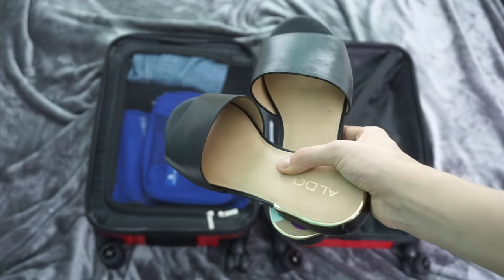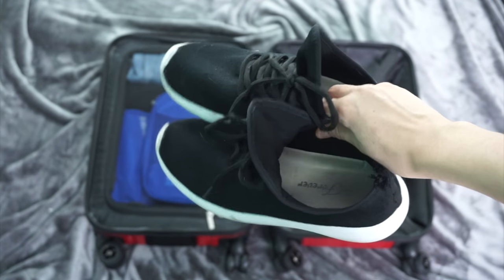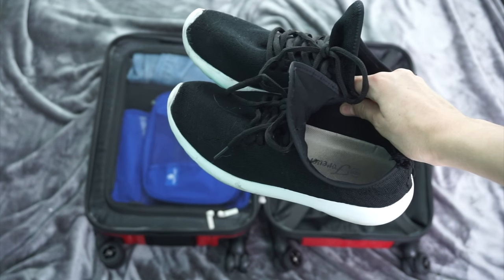For shoes, I recommend flip-flops or sliders. I personally like sliders better because they're more comfortable and just slide on. And tennis shoes — you never know if you want to go on a hike, plus they're just cute. And if you want to bring heels, go for it.